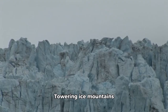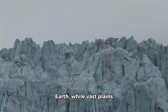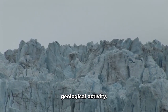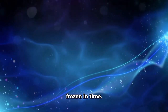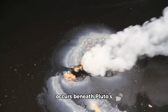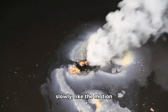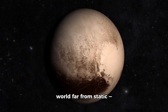Towering ice mountains reach heights comparable to the tallest peaks on Earth, while vast plains have an eerie smoothness, suggesting recent geological activity. Such dynamic movement was completely unexpected for a body believed to have been frozen in time. Heat from convection occurs beneath Pluto's icy shell, causing nitrogen ice to shift slowly, like the motion of a lava lamp. These findings point to a world far from static.